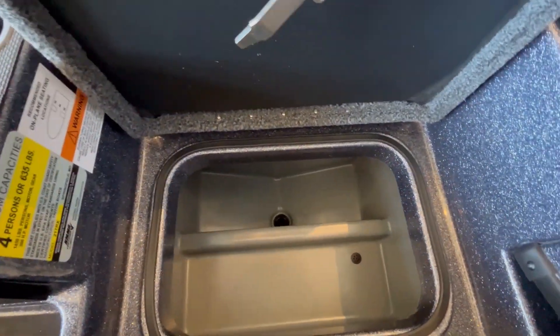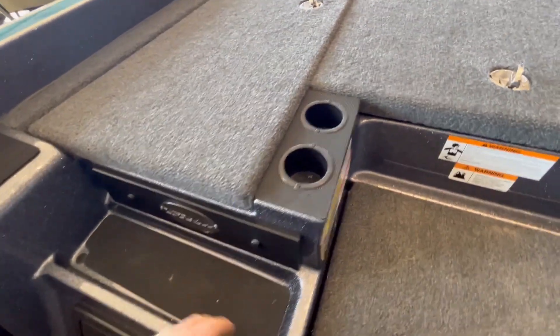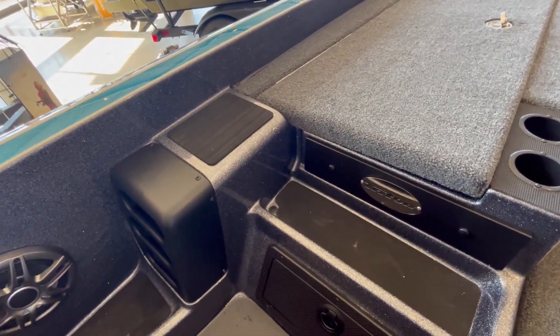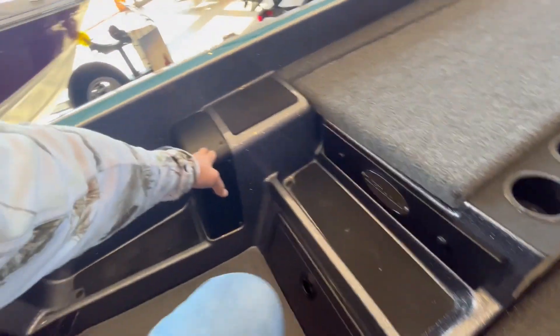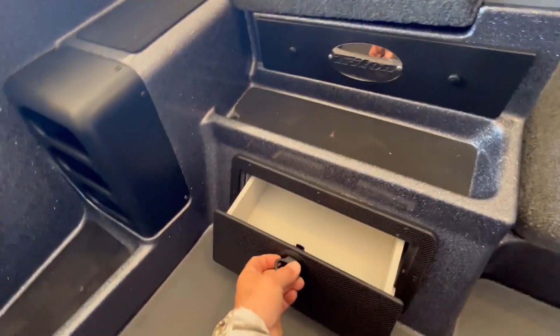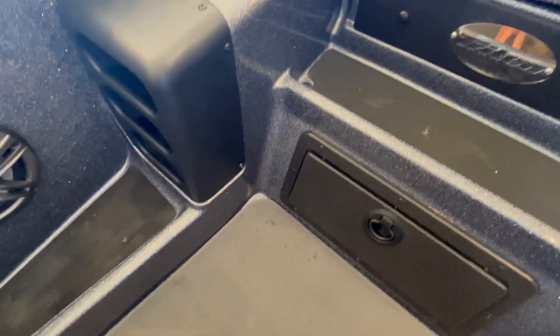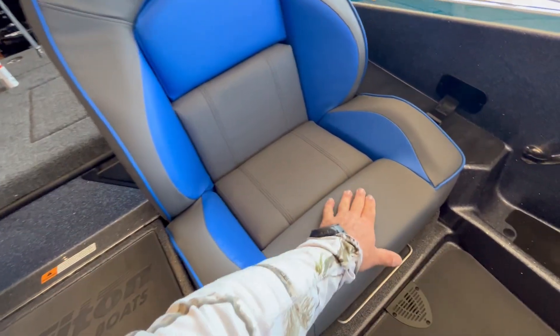Alright, this is the cooler — keep all your drinks in there, cup holder. I don't believe that this one has the console that slips in and out — I don't see any attachments for it. So this is the single console setup, with a little tray for whatever you need.